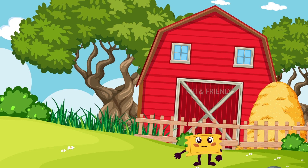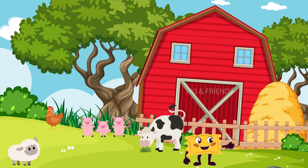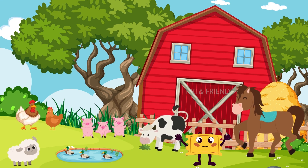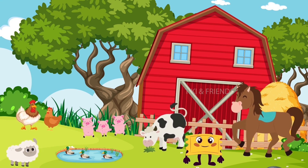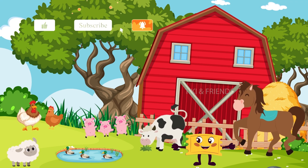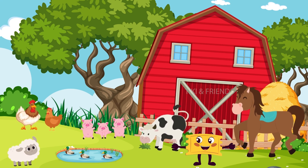Wow, what an incredible adventure we've had today exploring the wonderful world of farm animals! We've learned about cows, pigs, sheep, chickens, and so much more. Remember, animals are our friends and it's important to treat them kindly and take care of them. I hope you had as much fun as I did. Thank you for joining me on this educational journey. Don't forget to subscribe to our channel so you never miss out on more exciting adventures. Until next time, keep exploring and keep smiling!